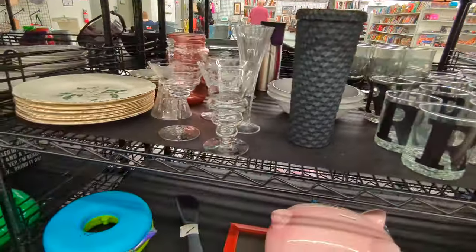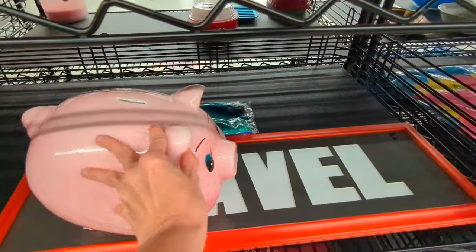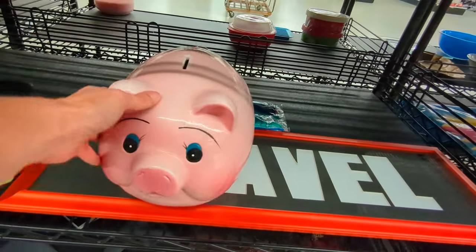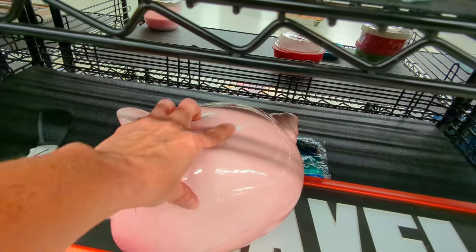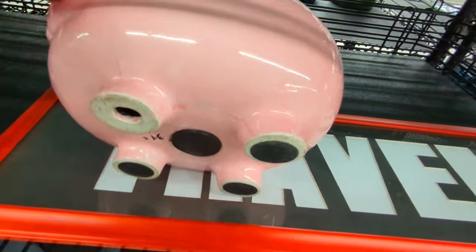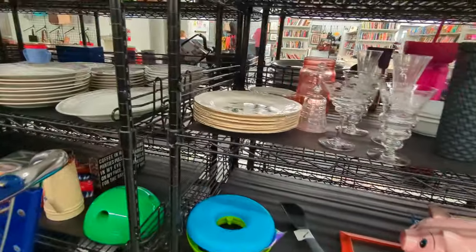A little cat toy. Oh, and this pink piggy bank. This is cute. He has a nice little sweet face on him. I wonder if it is a hobbyist piece or not — it has a crack right there. And they want $12 for it, so we'll go ahead and leave the little pig behind. Or the big pig.